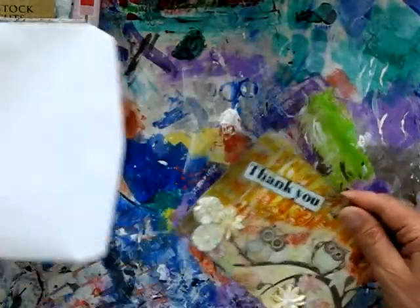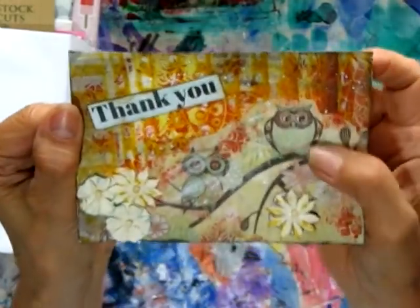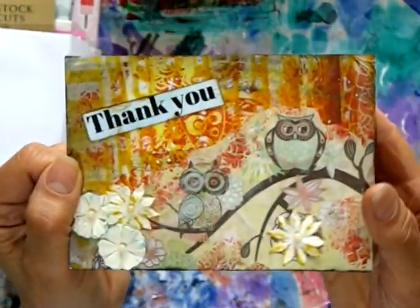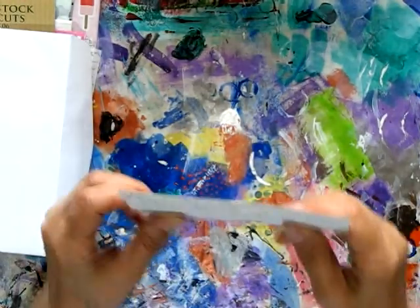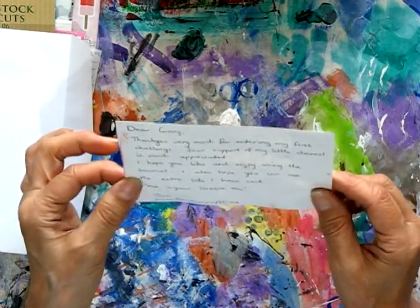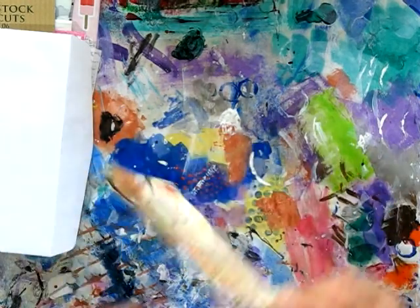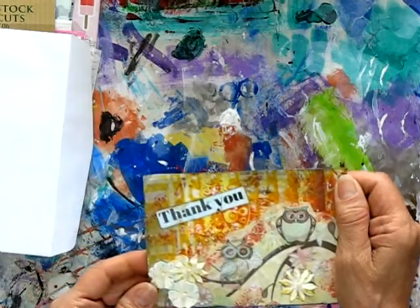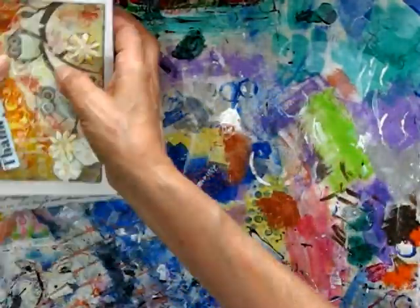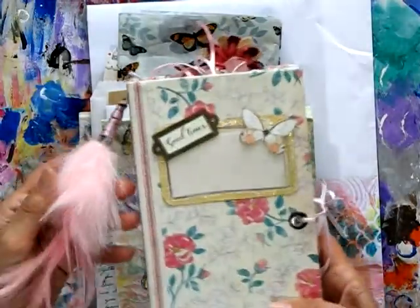Oh there's a card from Sue — I did open that upside down, sorry. Oh isn't that gorgeous — a thank you card with an owl on it. That's lovely with the flowers. Oh there are two owls, I didn't see that! Sue says thanks for entering her first challenge — supporting her little channel is much appreciated, hope you like and enjoy using the journal, and also hope you can use the extra bits sent. Once again, thank you Sue, that's lovely. Wow, what a fantastic package to win!